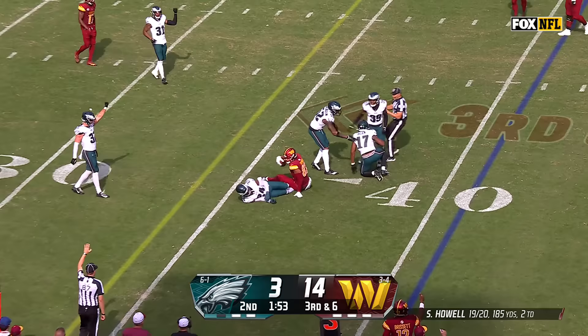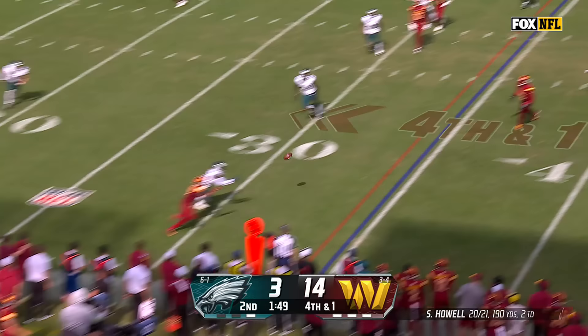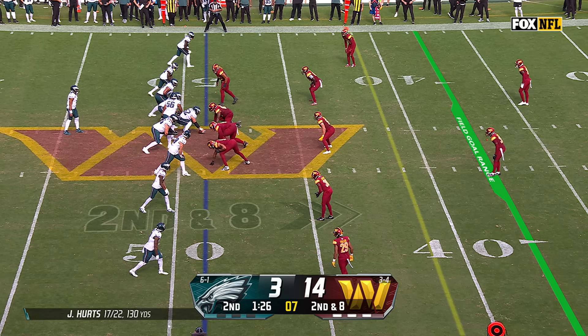Underneath close to a first down but Logan Thomas knocked backwards — defense needed a big play. The pass almost intercepted, tried to get the ball to McLaurin and James Bradbury with the veteran play. On third and two, Hurts will dump it off and Gainwell gets the first down. For AJ Brown — five catches, five targets.